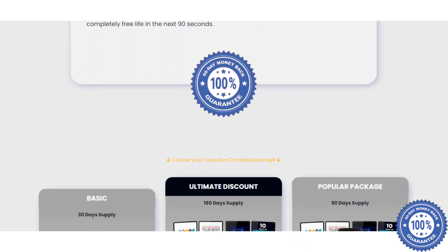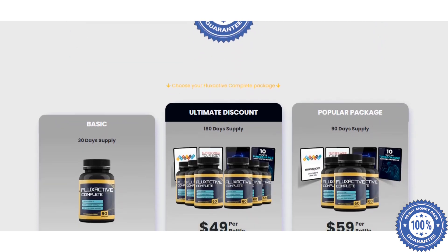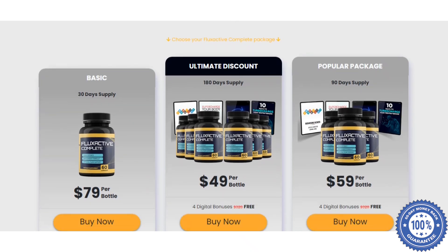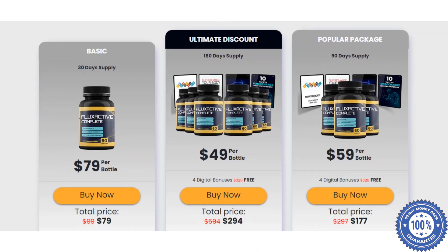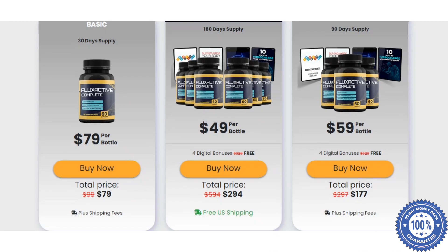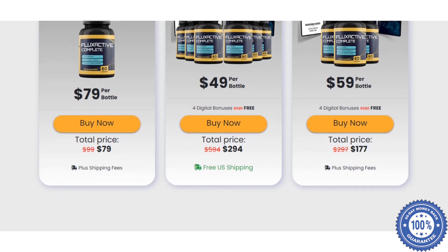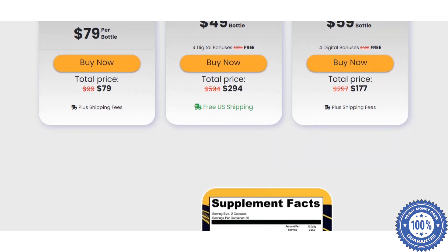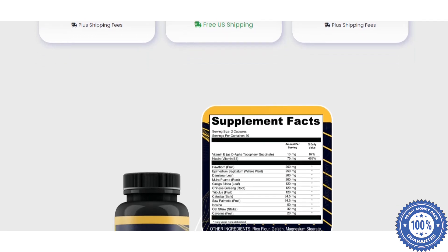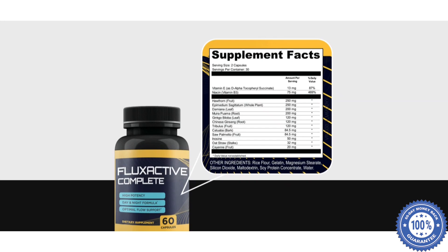Unlike other dietary supplements, Flux Active Complete helps maintain optimal prostate health by using its 14 powerful ingredients. These ingredients are anti-inflammatory and antioxidant in nature. The anti-inflammatory features help reduce the risk of developing benign prostatic hyperplasia. Some men in later life may develop prostate cancer if they do not pay attention to the health of their reproductive system. Flux Active Complete has several essential ingredients that provide your body with essential vitamins and minerals that help improve your health.